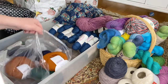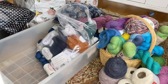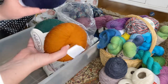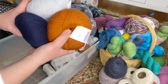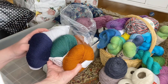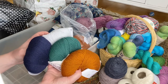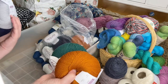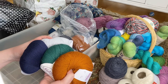Then we have a big bag of Knit Picks Palette in orange, green, blue, and a very pale gray. That's really hard to get hold of in Sweden, I like the colors, and there's not quite enough to make a cardigan — so back into the bag and it will stay in my stash.